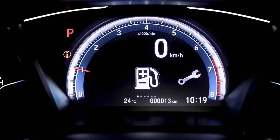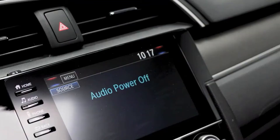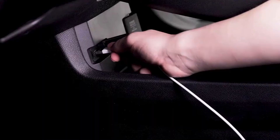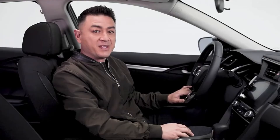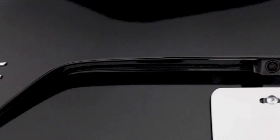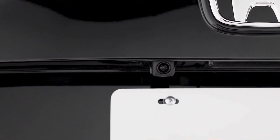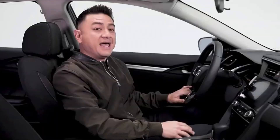Up here, you have a 7-inch color TFT driver information interface that displays a wide range of customizable information. In the center is the display audio system — simply plug in your smartphone to access Apple CarPlay and Android Auto features. You can enjoy your favorite music through an 8-speaker 180-watt sound system. This same screen is how you use the Civic's multi-angle rear-view camera, perfect for backing into those tight spots.